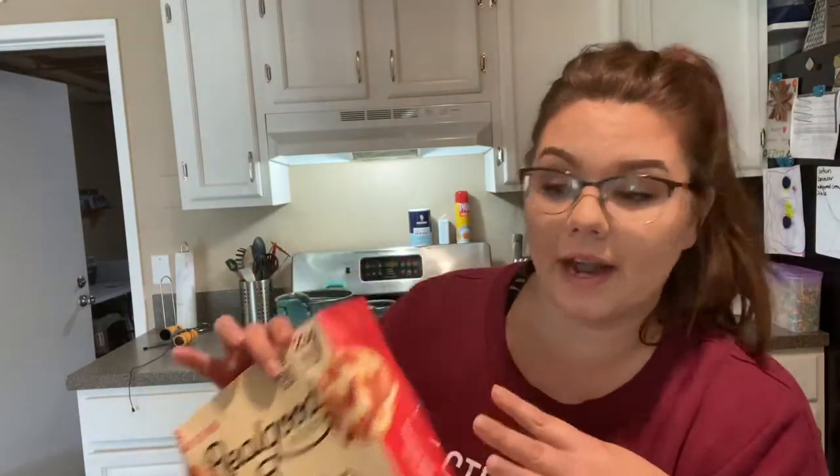I just finished all four and they're pretty good. They don't have a bad flavor or taste at all. I just know myself and I feel like I'd still be hungry, so I'd probably pair them with a big salad. But they're really good — we'll probably be repurchasing them.